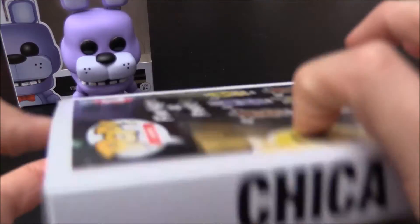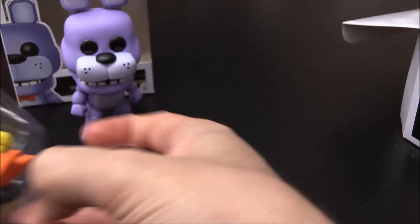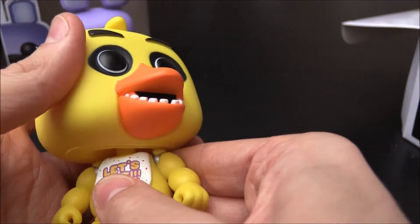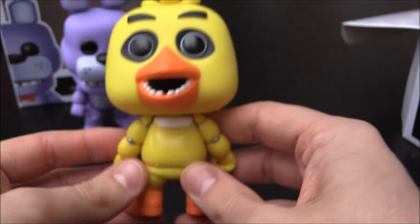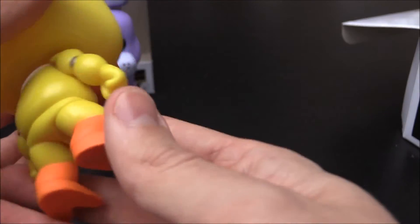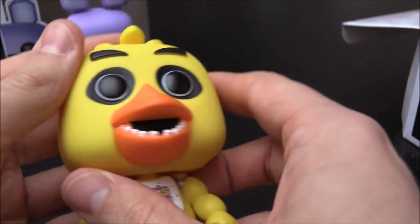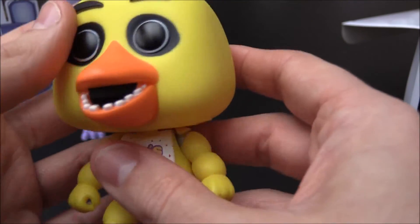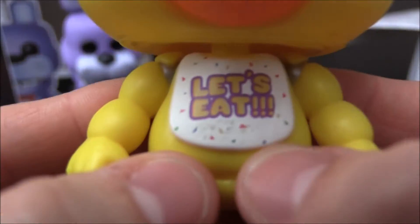So we'll put Bonnie's box to the back and concentrate on Chica. Let's pop her out and see what she's like. What's the best part about these? It's opening up and checking them out first hand. Wow, very, very nice. So this one can actually do the full head turn — oh my gosh, that is creepy. We'll have reverse Chica! But she looks amazing. The detailing is really, really cool. Of course she is mostly yellow, but they've done a really, really good job with all the paint.